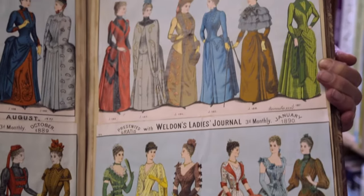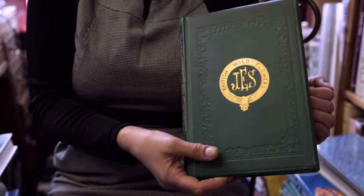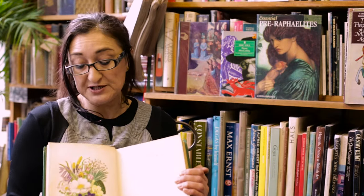It looks as if it was made yesterday. We also have a huge range of books on botany and horticulture, and being adjacent to Kew Gardens, we have some lovely botany books. This one in particular is Sowerby's British Wildflowers, and it's beautifully illustrated with many, many coloured plates.